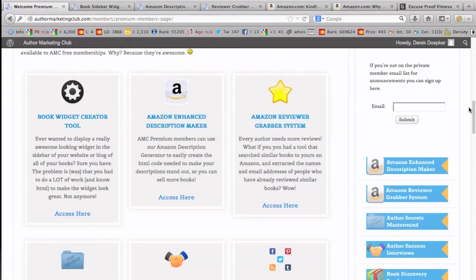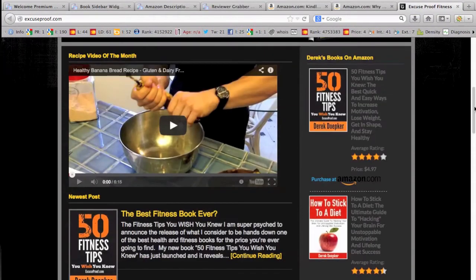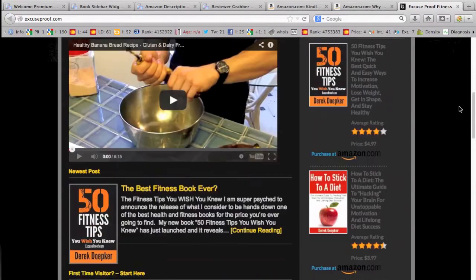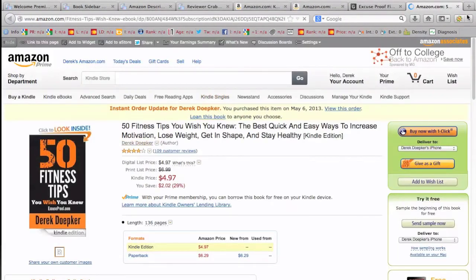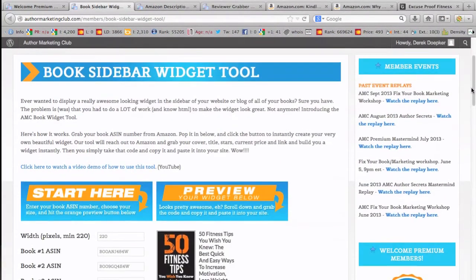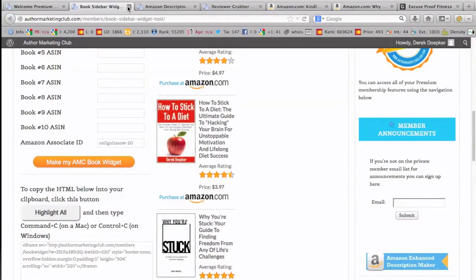There are a few different promotional tools. We have a book widget creator — I'll show you what that looks like. You enter in your books, and on my blog it creates a sidebar element showing my books, the titles, the price, and a purchase link on Amazon. People click through and it takes them to the link with your Amazon Associates tag added in. You just enter the ASIN, a few details, your affiliate tag, and then copy and paste the code.